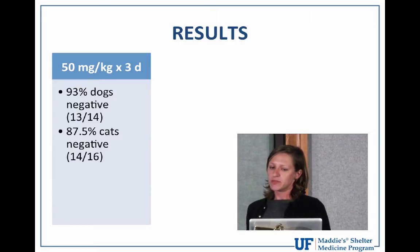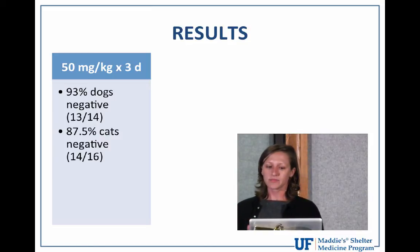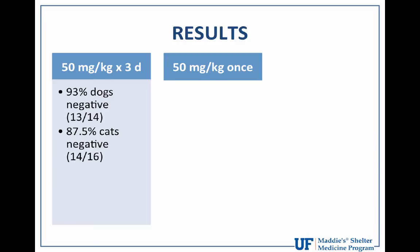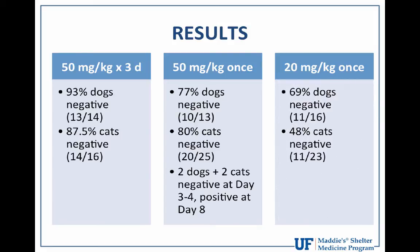The results: in dosage group one (50 mg/kg daily for three consecutive days), 93 percent of dogs and 87.5 percent of cats were negative at both day three-to-four and day eight rechecks. For dosage group two (50 mg/kg single dose on day one), 77 percent of dogs and 80 percent of cats were negative at both recheck timepoints — with two dogs and two cats negative at day three-to-four but positive at day eight. In dosage group three (20 mg/kg single dose), 69 percent of dogs and 48 percent of cats were negative — showing a clear decline in efficacy.